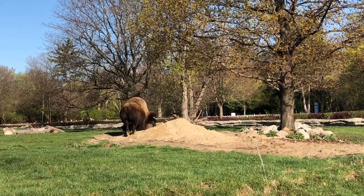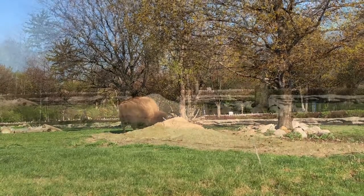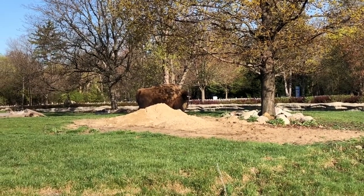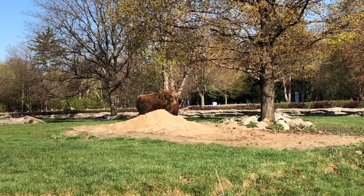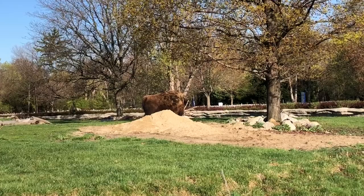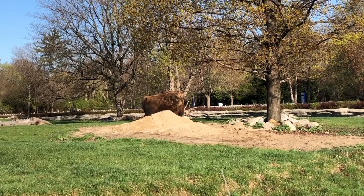The DZS's animal care and welfare staff know that we have an ethical obligation to ensuring the great welfare of the animals under our care, and we are constantly evaluating their welfare to determine what more we can do. This habitat improvement project is one of many examples of that commitment in action.